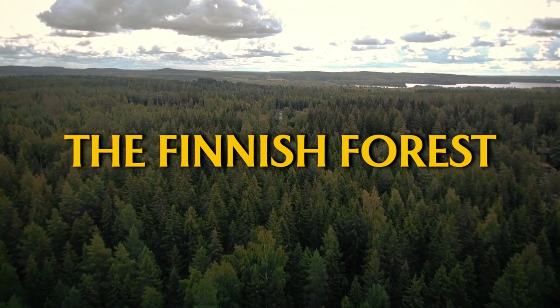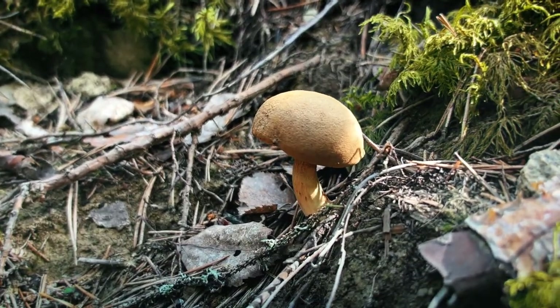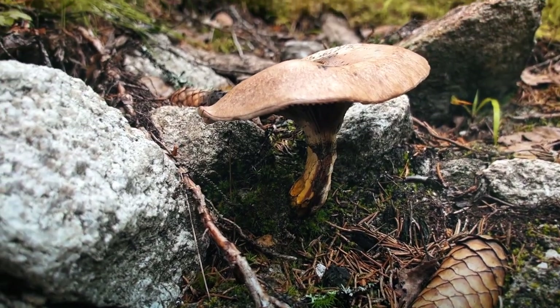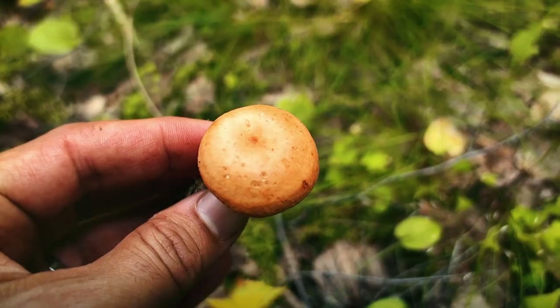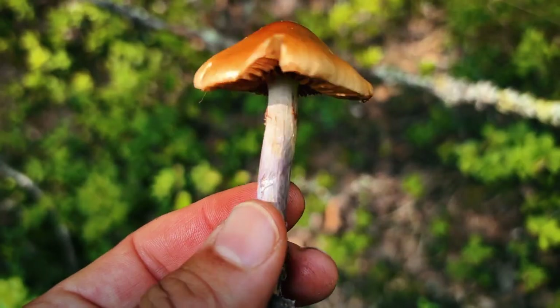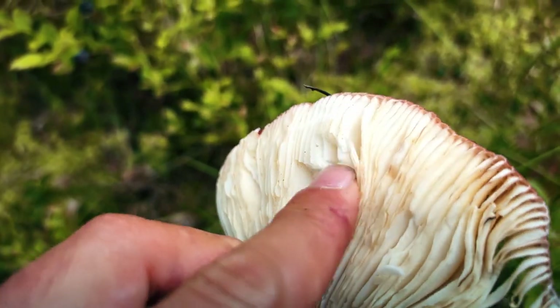Finland, the land of a thousand forests and, you guessed it, thousands of mushrooms. Today we're going on a wild mushroom foraging adventure in this beautiful Nordic wilderness. The country boasts an astonishing variety of edible fungi and today we're setting out to find and identify a few of them.